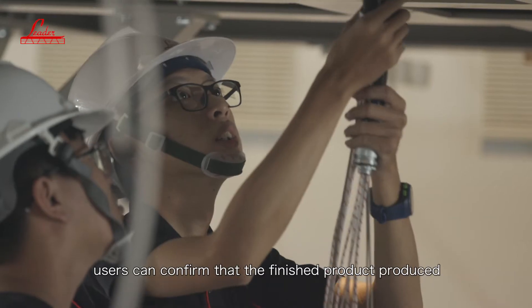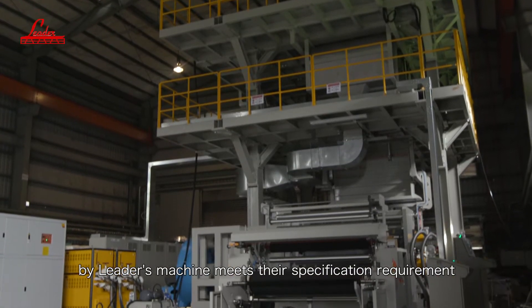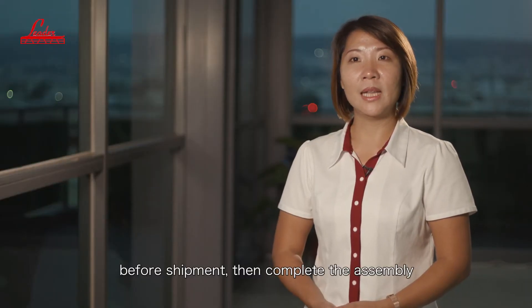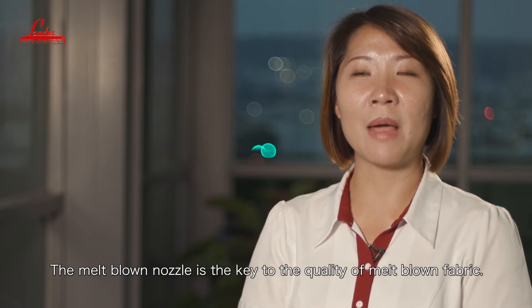Users can confirm that the finished product produced by the latest machine meets their specification requirements before shipment, then complete the assembly and production shortly. The meltblown nozzle is the key to the quality of the meltblown fabric.